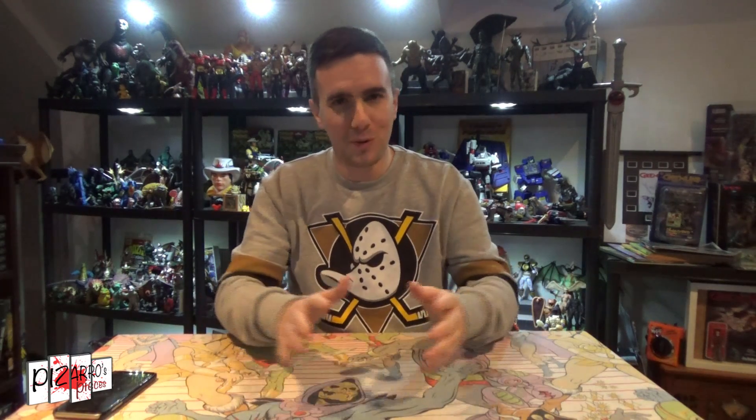No Godzilla items really made it to the top ten because I didn't really buy too much Godzilla — I don't think I bought barely any Godzilla figures in 2018. I might have bought one NECA one but I can't remember. Unfortunately no Godzilla made the top ten. But like I said, they're all important — this whole room of plastic is all important. Those were my top ten finds, presents, everything of 2018.